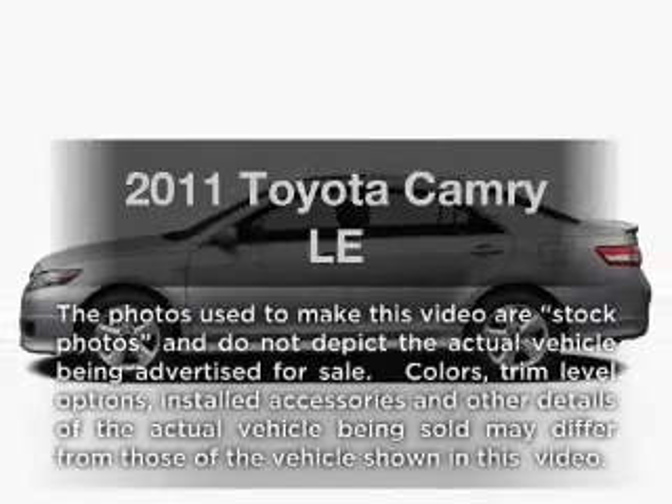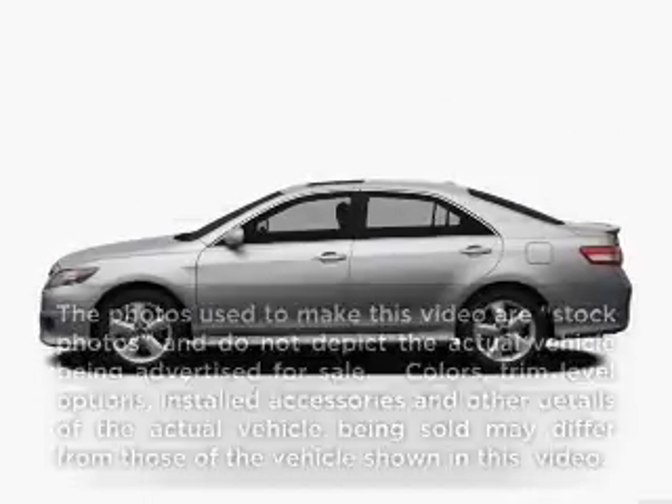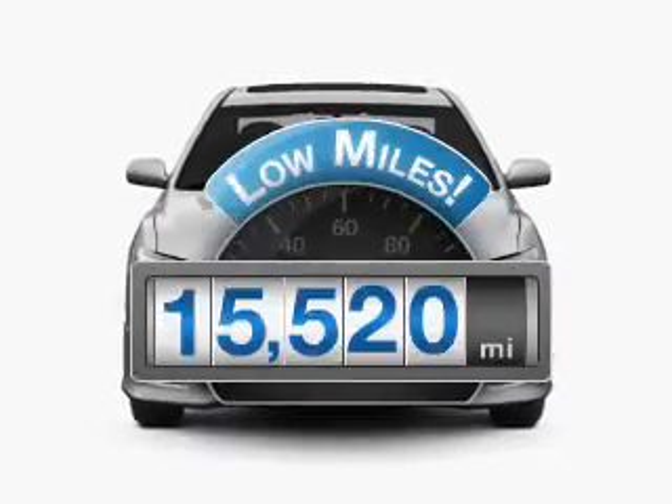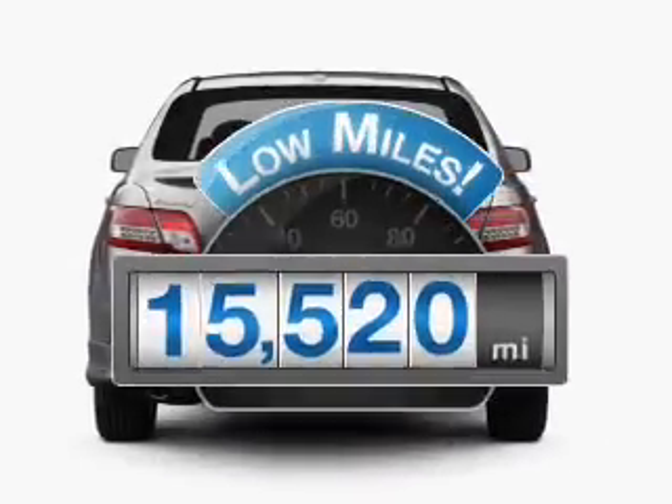Presenting the 2011 Toyota Camry. If you're looking for a first-rate auto, this one could be yours today. Why worry about high mileage? Choosing a ride with lower mileage is the right choice for your busy life.